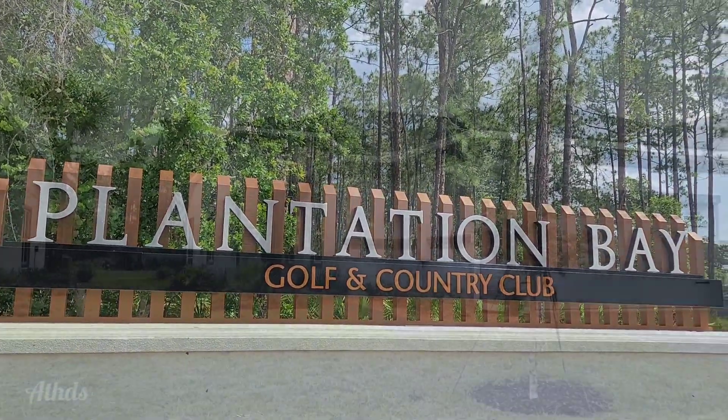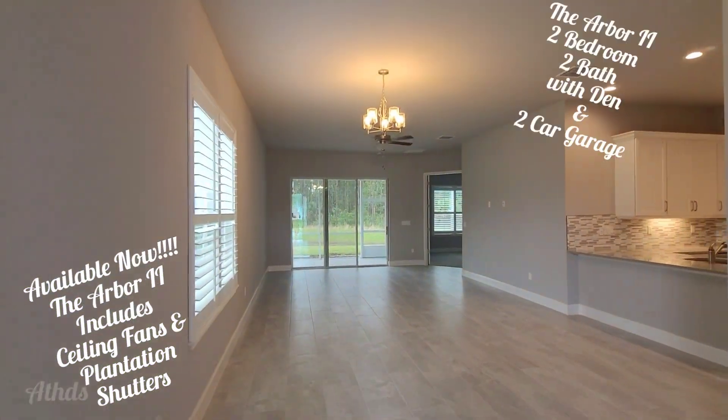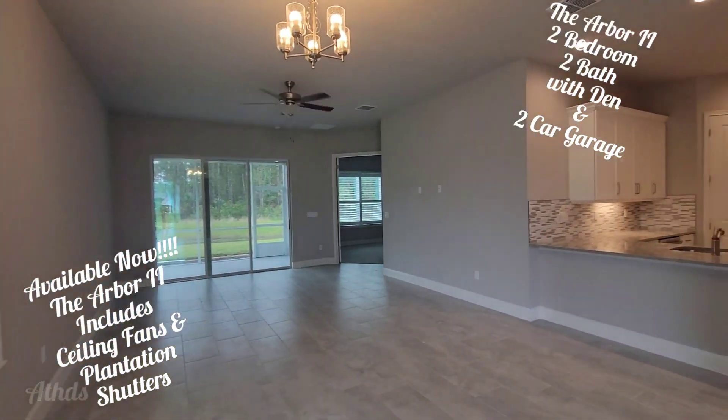Hi, Tammy Oza here at beautiful Plantation Bay Golf and Country Club in Ormond Beach, Florida. And today I'd like to talk to you about our featured home, our Arbor II.